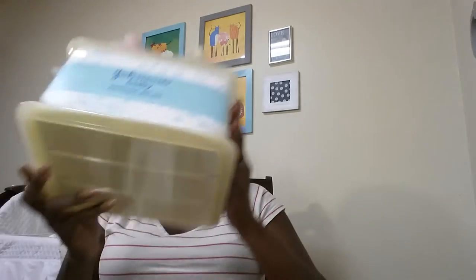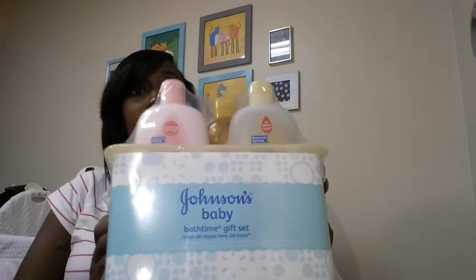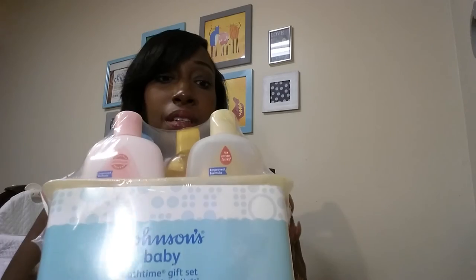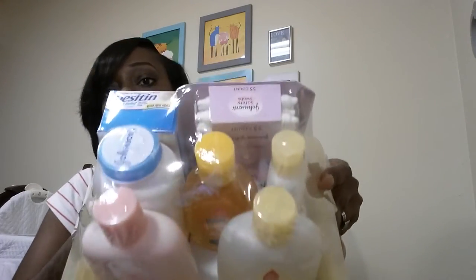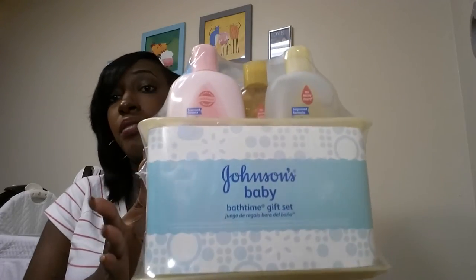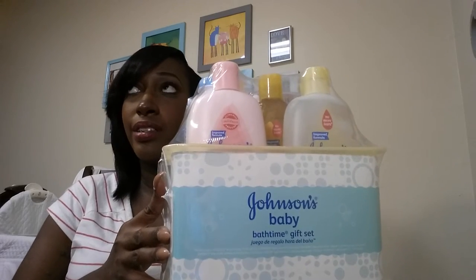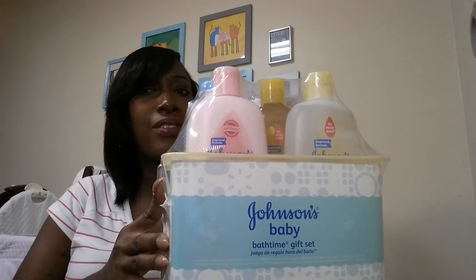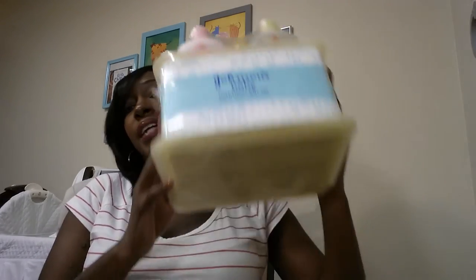I also got a set with baby lotion — it has a big baby wash, a medium baby wash/shampoo, baby lotion, powder, and Desitin. It also comes with a little carry-on caddy to take to the bathroom. This set was regularly around $20-21, but I got it for $15.